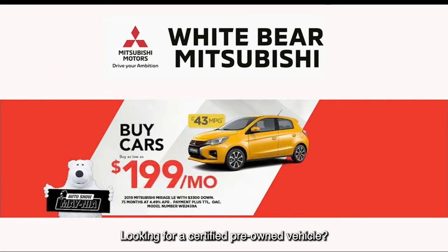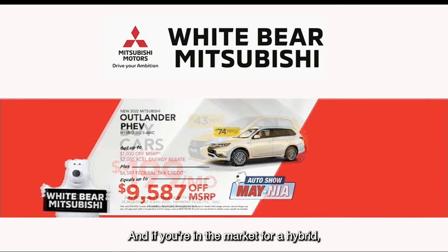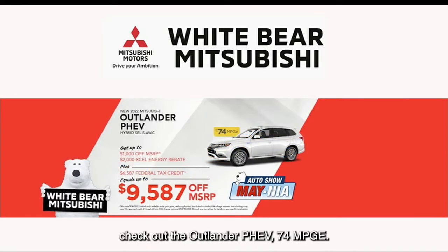Looking for a certified pre-owned vehicle? Check out the Mitsubishi barrage — we have them starting at just $199 a month. And if you're in the market for a hybrid, check out the Outlander PHEV at 74 MPGe. If you're an Xcel Energy customer, combine it with the federal tax rebate and you can save over $9,500.